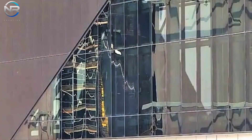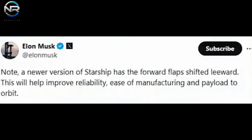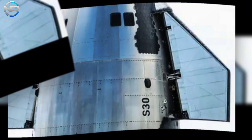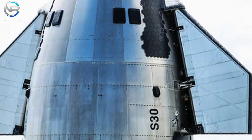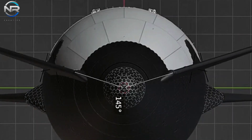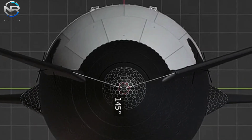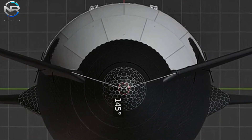With S-33 and S-34 at the forefront, one area experiencing significant transformation is the forward flaps. This evolution reflects a broader trend in design and functionality. Musk has been subtly signaling these changes for some time, and now we are witnessing them come to fruition. The initial V2 prototypes, S-33 and S-34, have been successfully fabricated, showcasing several significant design modifications.